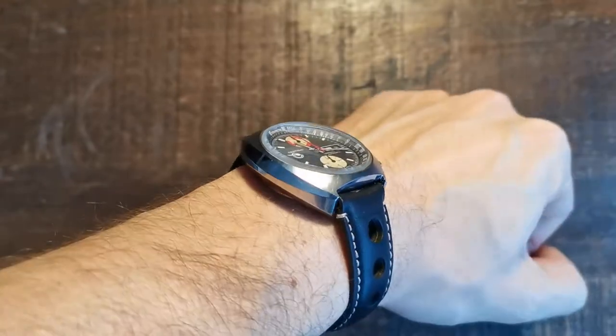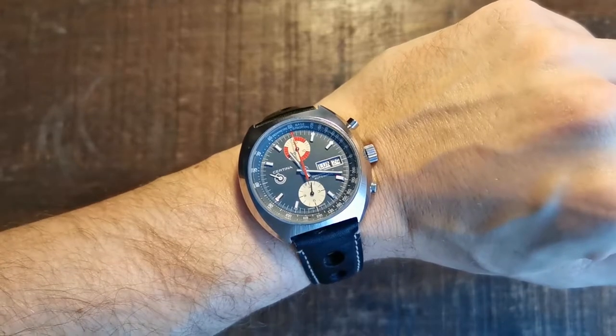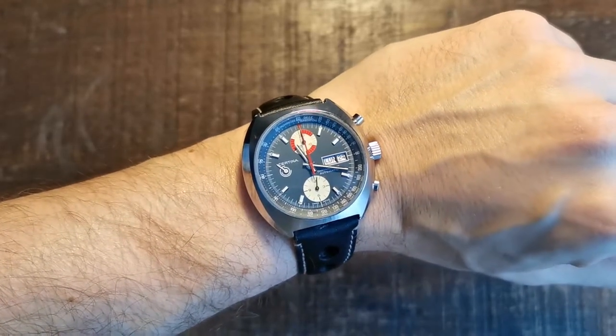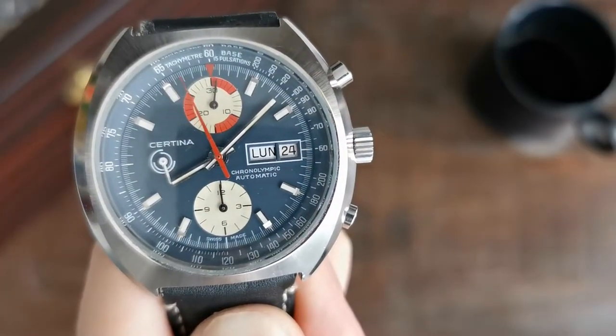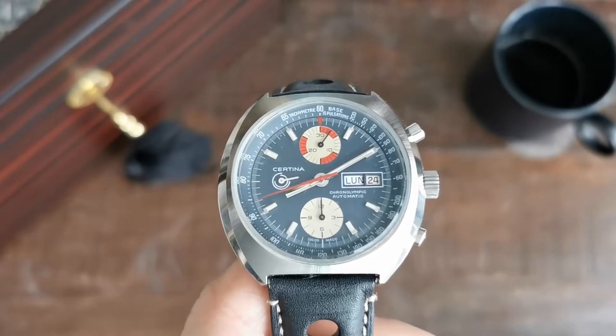Sounds like a horror story, but it doesn't have to be. If every detail about the watch was made clear beforehand by the vendor, and the price is therefore acceptable, everything's fine. And this watch right here is a story just like that. But first, a quick recap of the brand's and model's history.